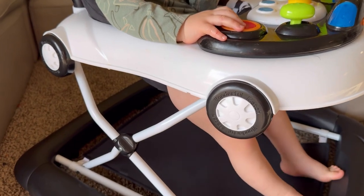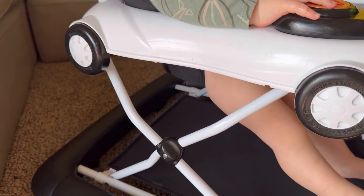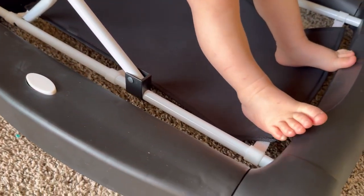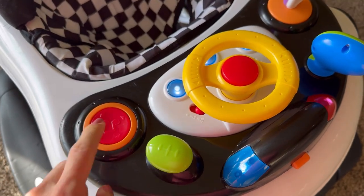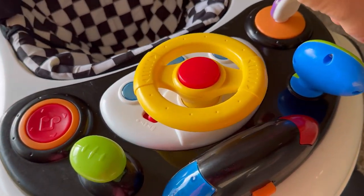The walker is made with high quality and premium materials, guaranteeing you give the best to your baby. Gentlemen, start your engines!